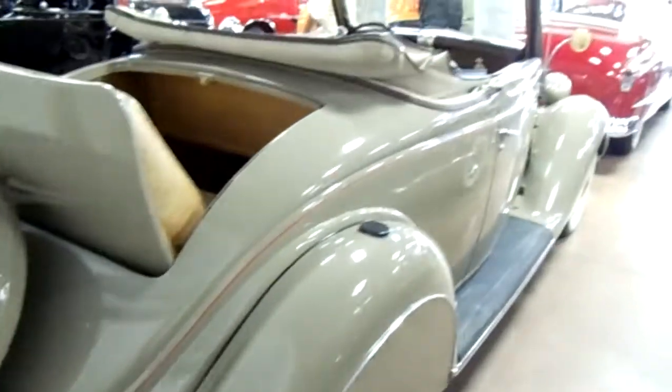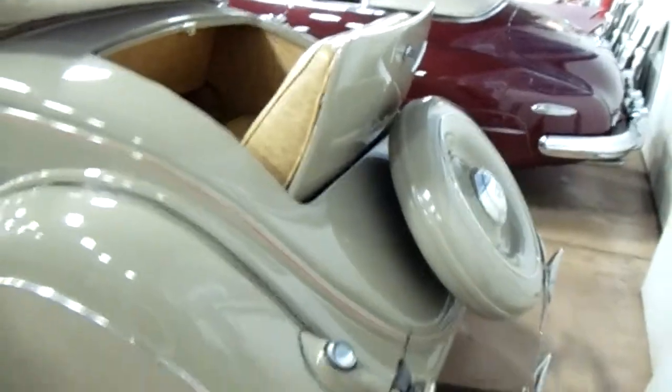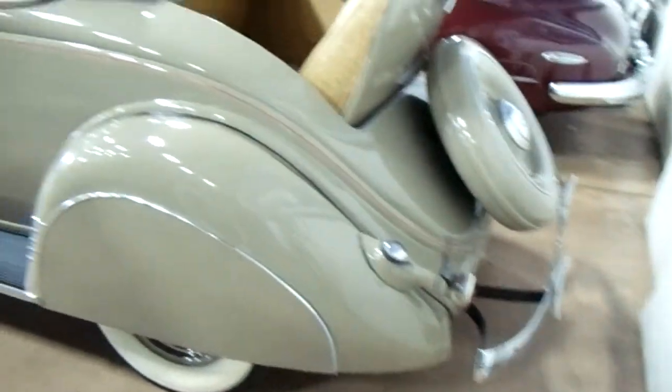Let's see if I can get a view down the back side here. Actually, the '36 Ford is my favorite body style of the old Fords, and it's hard to come by these Cabriolets in this kind of shape.